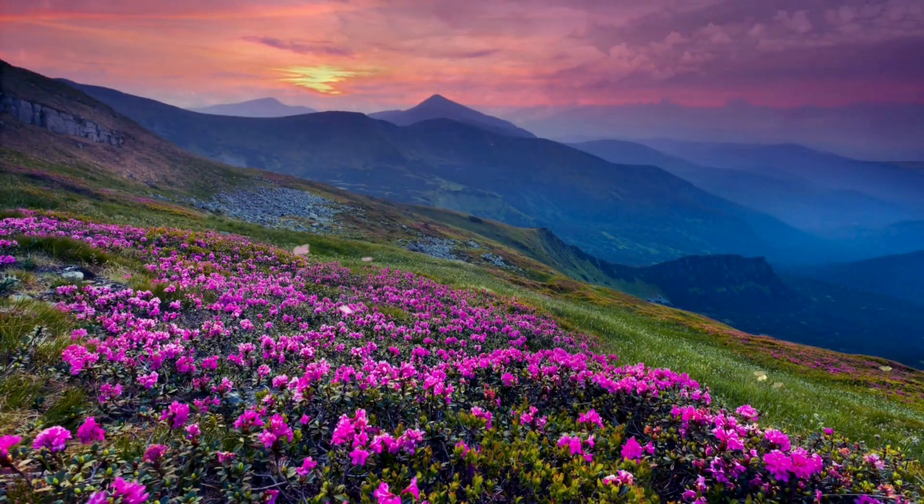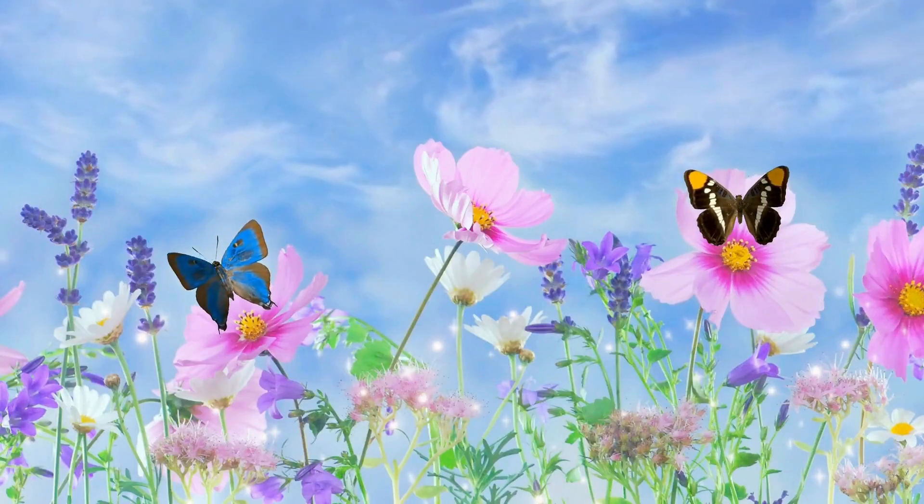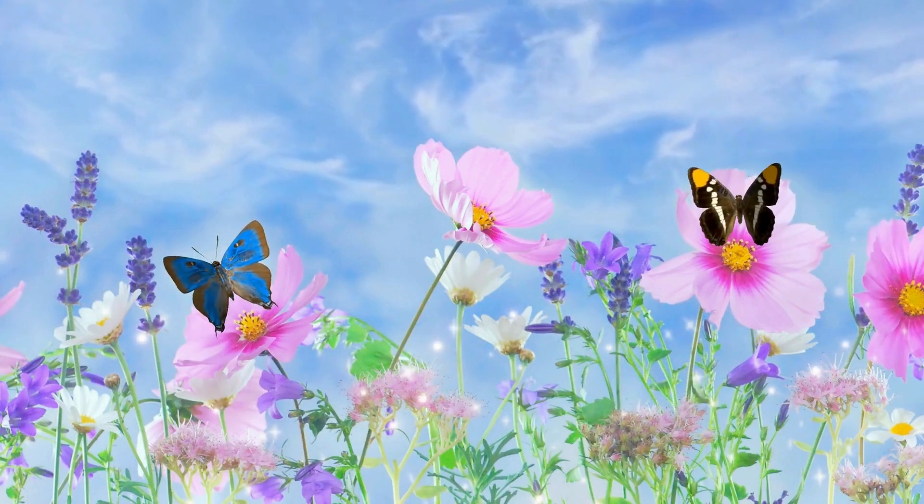From the tiny copper to the mighty birdwing, butterflies remind us of Earth's endless creativity. Which butterfly amazed you the most? Comment below.